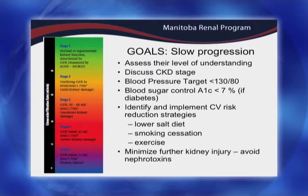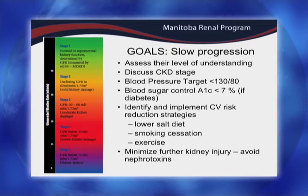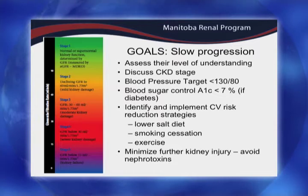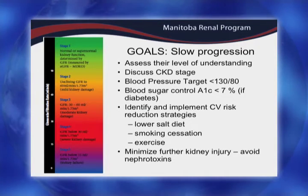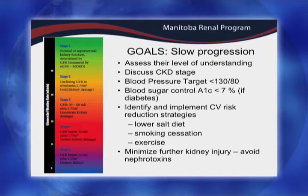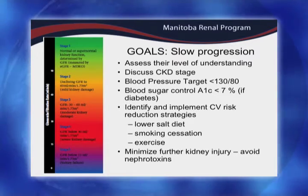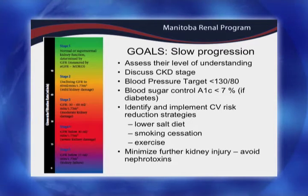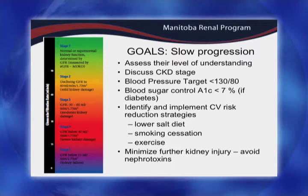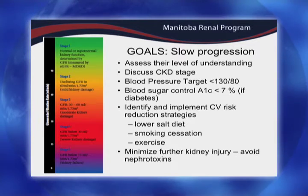We want to target their blood pressures — less than 130 over 80, as Paul mentioned. For some of these people who aren't reaching their target, we really encourage home readings. We'll go over and recommend a few of the different brands available right now, including some excellent ones especially for someone who also has atrial fibrillation or irregular heart rates. We ask them to bring their readings to the following clinic visit or when they follow up with their family doctor.